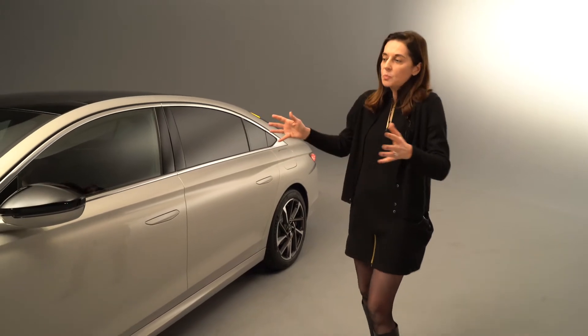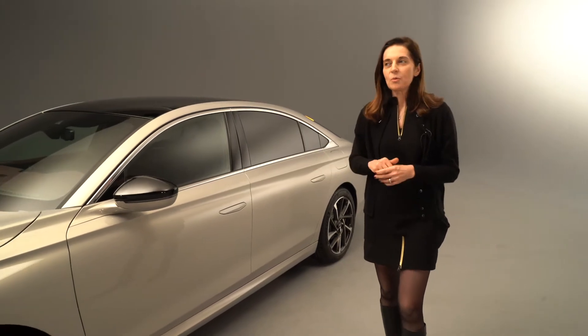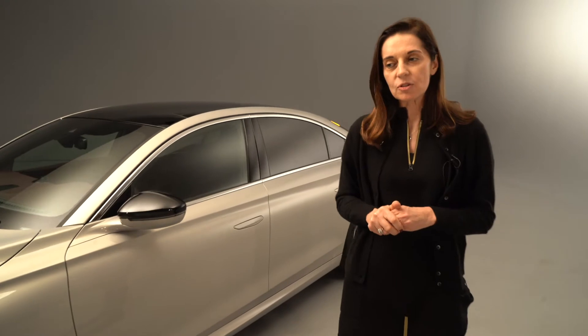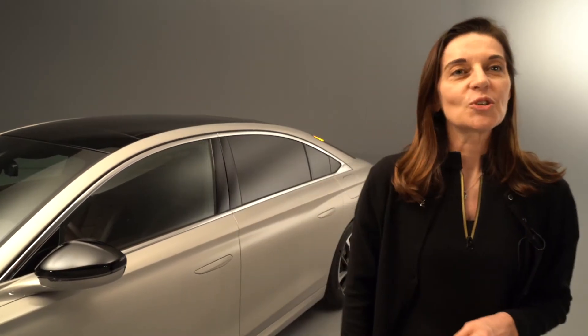We could speak much more about the car, but now let's hand over to Thierry Metros, our DS design director, who will present the Aero Sport Lounge — the new concept car of DS. So let's go to Thierry Metros now.